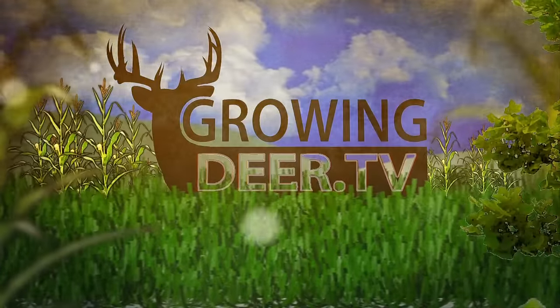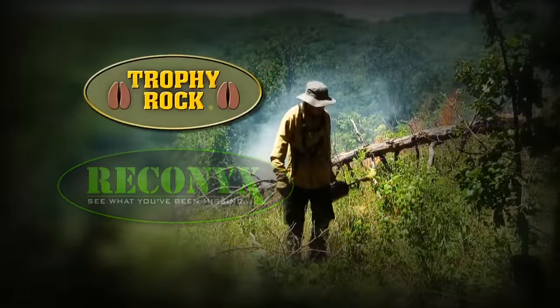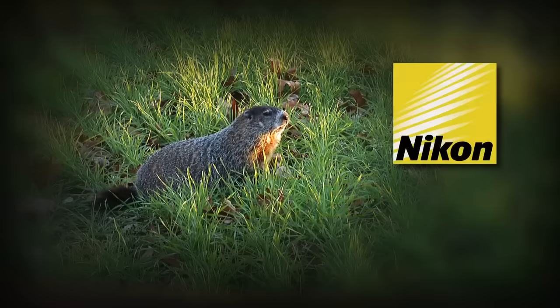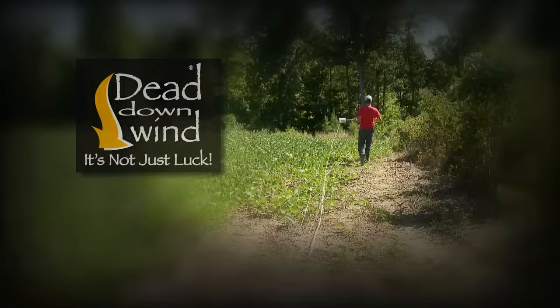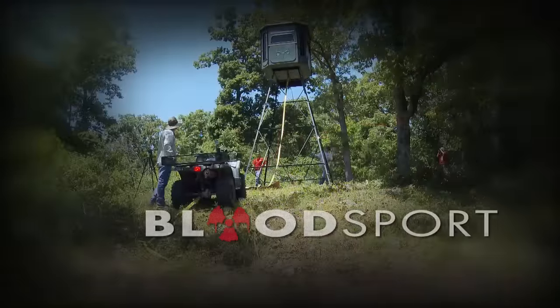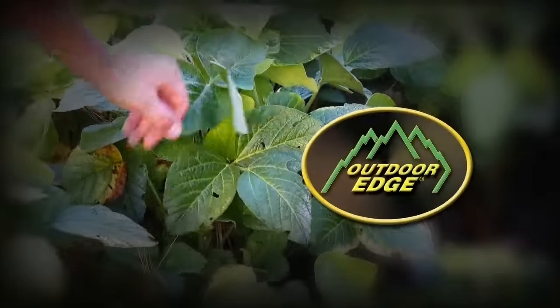GrowingDeer.tv is brought to you by Bass Pro Shops, Reconyx, Trophy Rock, Muddy Outdoors, Non-Typical Wildlife Solutions, Eagle Seed, Nikon, Winchester, Set Master, Dead Down Wind, Antler Dirt, LaCrosse Footwear, Redneck Hunting Blinds, Bloodsport Arrows, Prime Bows by G5, and Outdoor Edge Knives.